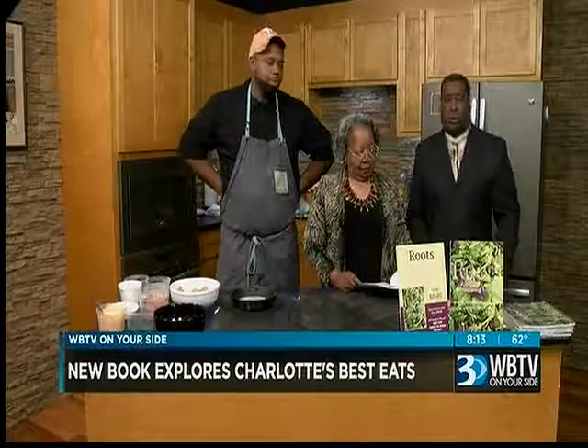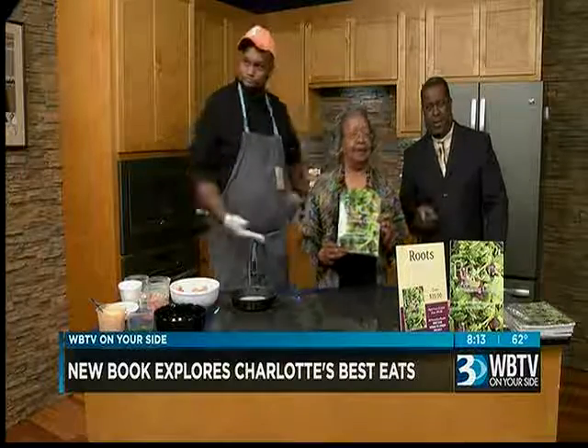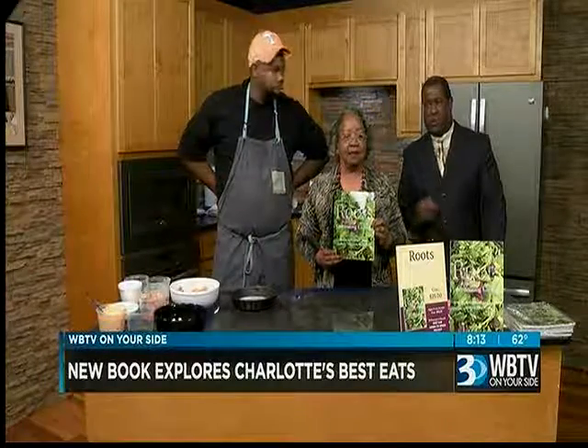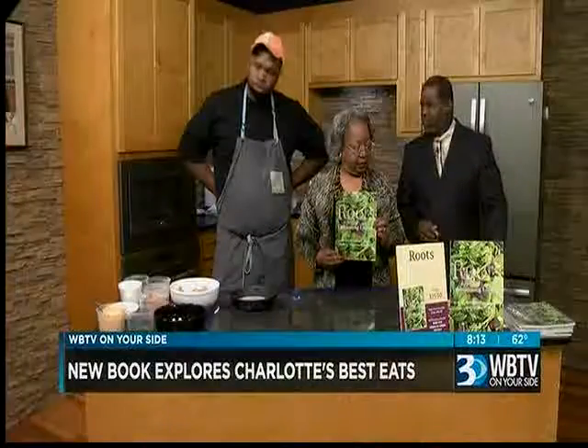JCSU — Johnson C. Smith University and Davidson College — have teamed up to publish 'Roots: Cultivating Culture.' It's the book right here: Stories and Recipes for Charlotte's Historic West End. It's a cookbook filled with Charlotte's best eats and their recipes.